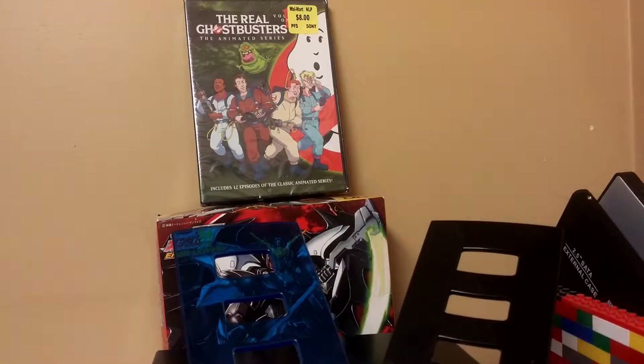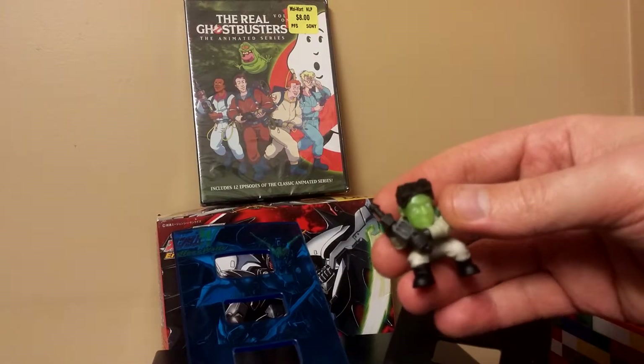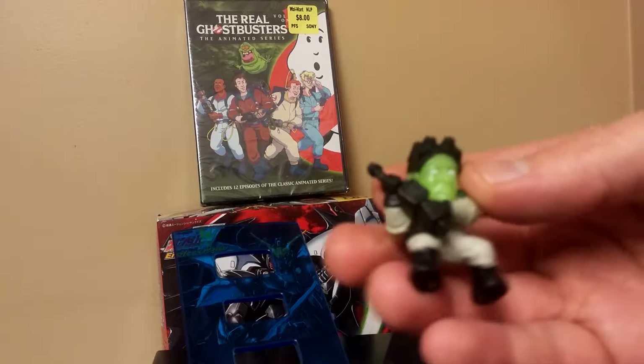Anyways, I got the Ghost versions of... I honestly can't tell which one this is. Can't tell which one that is.